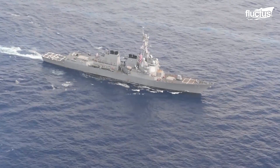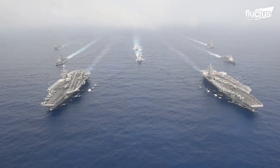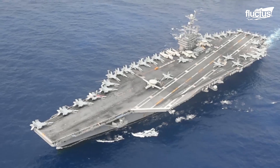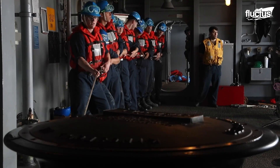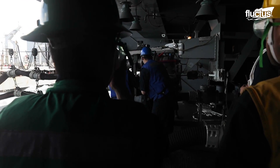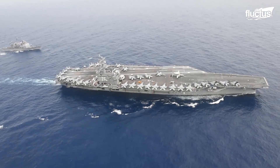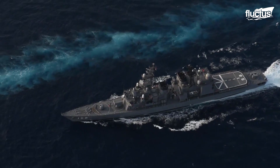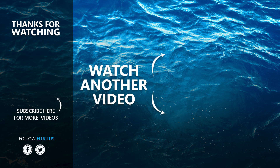The Navy prides itself on being a self-sufficient branch of the U.S. military. Its ships are often tasked with staying afloat for months without coming ashore. That's why underway replenishment is so important, as is the crew's ability to deal with problems like fires on their own. Even when moving in a strike group, ships must operate with maximum efficiency in order to complete their mission. That's the end of this video. I hope you enjoyed it. Make sure to subscribe to this channel so you don't miss any of our new content.